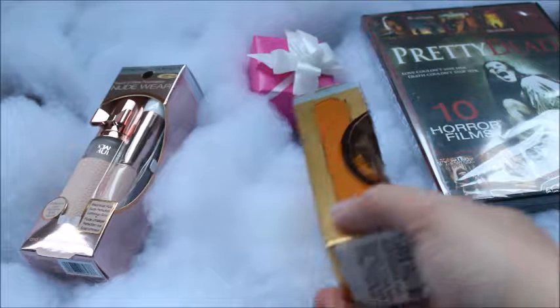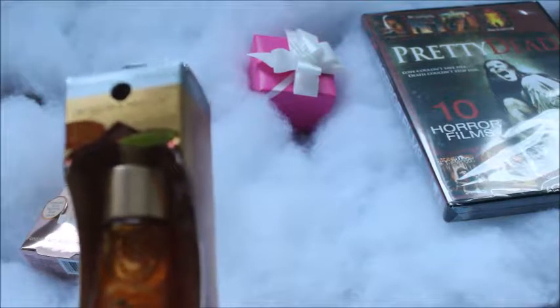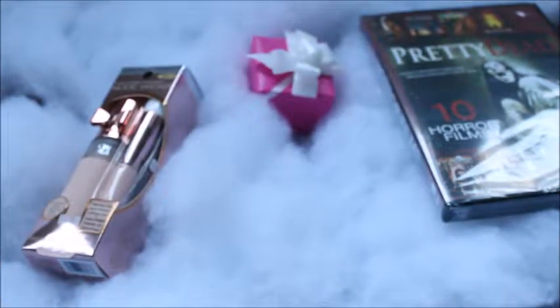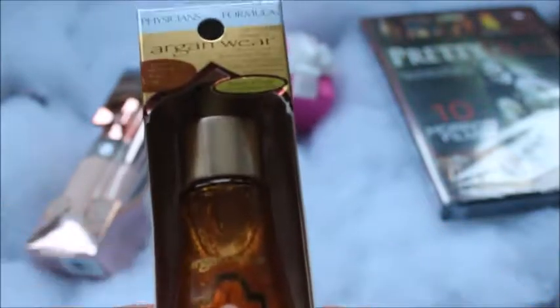So this is what he bought for me — I got the Physician's Formula Argan Oil, the 'Touch of Gold.' It's a moisturizer, primer, brightener, protector, and treatment in one. This is pretty good because I don't really have a primer that I like to use, so this will be nice. It's really nice packaging, so I'll take it out and show you.